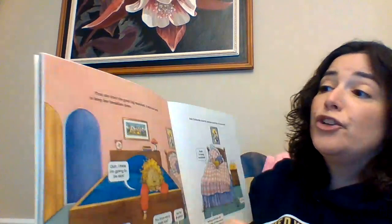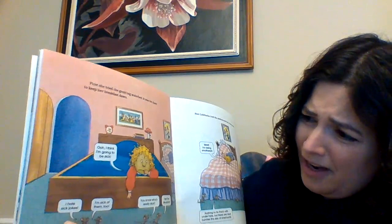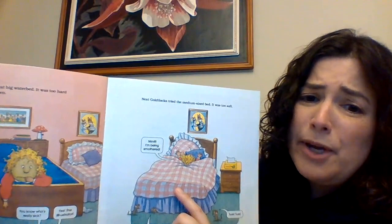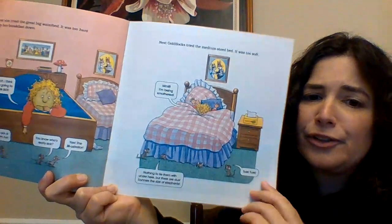First, she tried the great big water bed, but it was too hard to keep her breakfast down. "Oh, I think I'm gonna be sick!" "I hate sick jokes." "I'm sick of them too." "You know who's really sick? It's the illustrator!" Next, Goldilocks tried the medium-sized bed, and it was too soft. "I'm being smothered!" "Nothing to tie them with under here, but there are dust bunnies the size of elephants under here!"